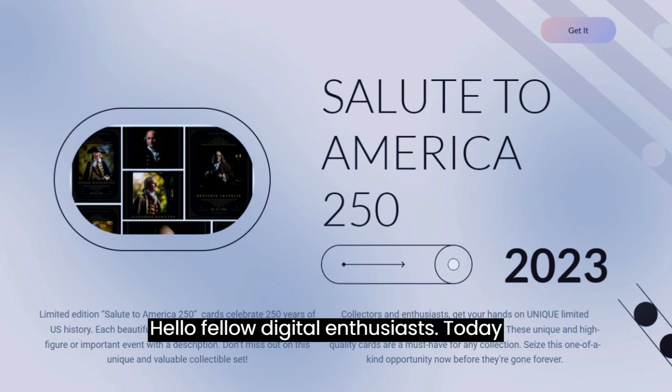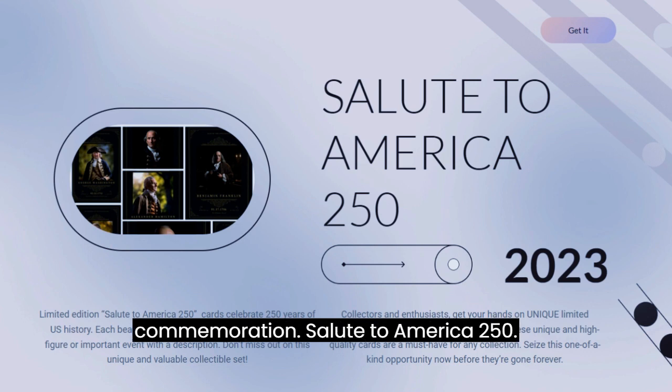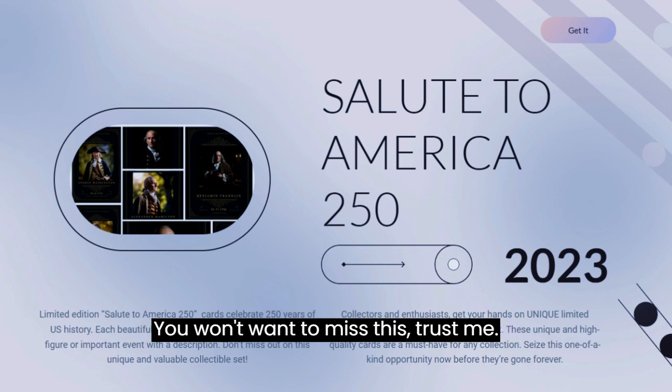Hello fellow digital enthusiasts! Today I've got something really amazing to share with you. I recently found a game changer in the world of history and commemoration: Salute to America 250. You won't want to miss this, trust me.